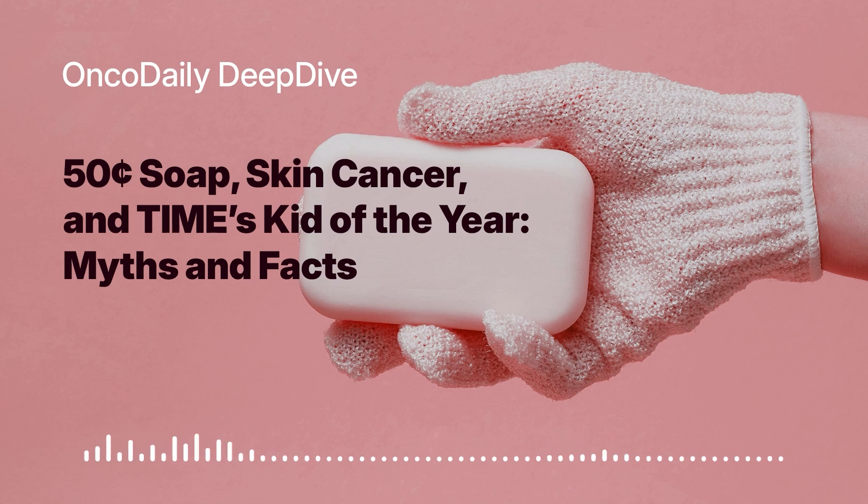Everyone's probably wondering: is this soap approved? Can I go out and buy it right now? It's important to remember that SCTS is still in the test phase — it hasn't gone through human clinical trials yet. So we don't have definitive proof of its effectiveness or any potential side effects. While it's generating a lot of excitement, it's important to temper that enthusiasm with a healthy dose of caution.